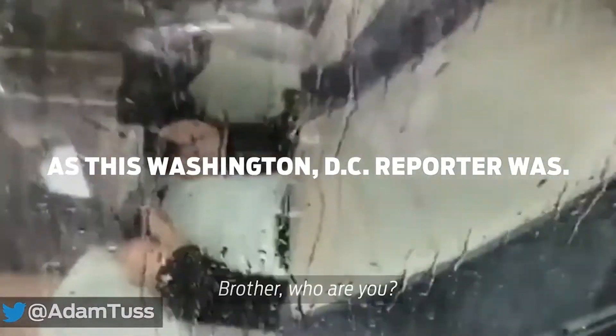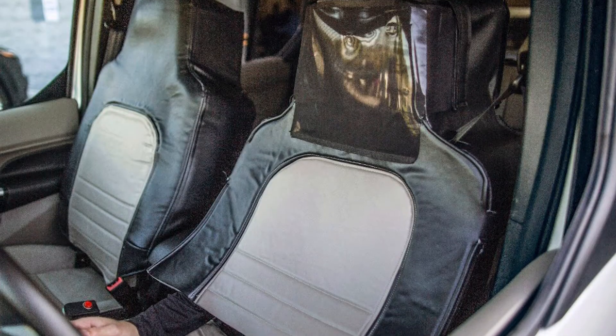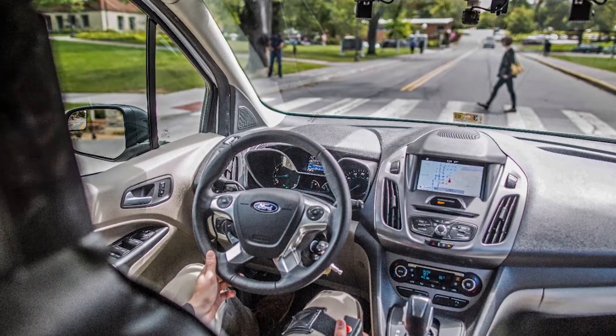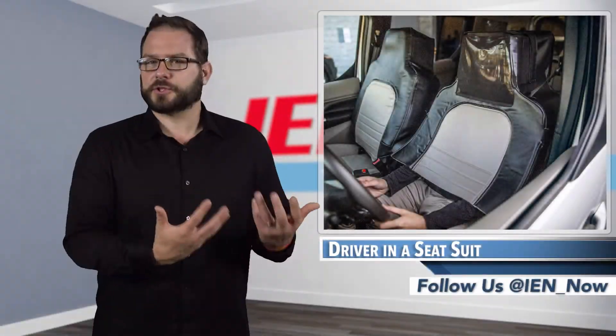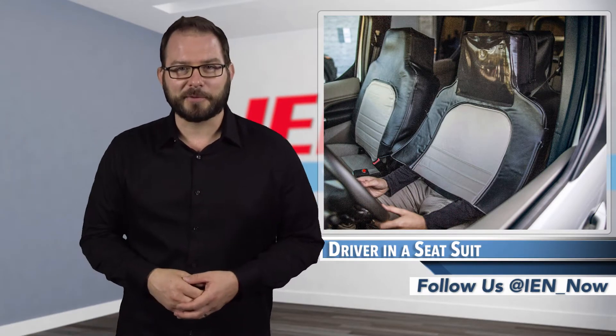Without looking closely through the window downwards to see his hands at the bottom of the steering wheel, people would have no way of knowing that it was an actual person at the helm. The results were interesting, though not particularly surprising. Driverless technology is still a novelty, so many responded with looks of shock, with some even taking pictures — they wanted a little selfie with the driverless car.